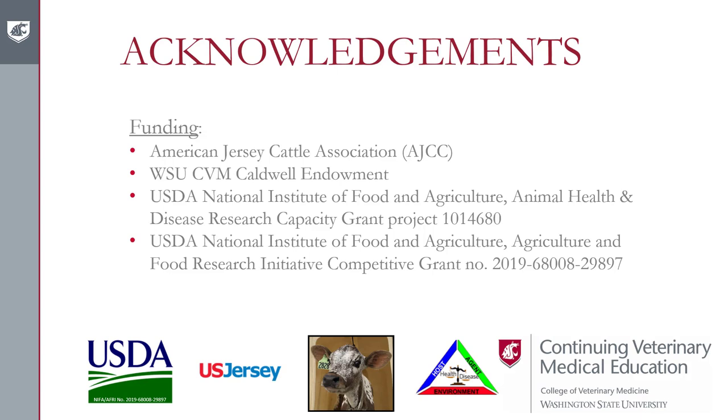This was funded through a USDA National Institute of Food and Agriculture AFRI competitive grant, with additional backing through USDA funding through WSU, internal funding through the College of Veterinary Medicine via the Caldwell Endowment at WSU, and funding through the American Jersey Cattle Association. We were lucky to have multiple layers of funding to drive this project forward.